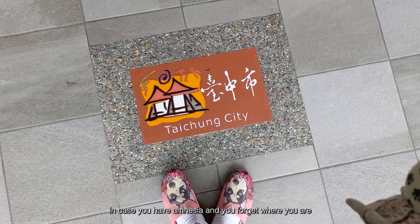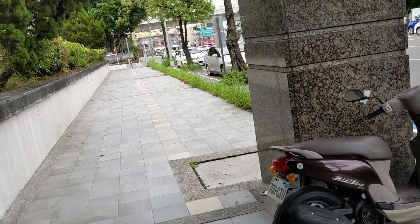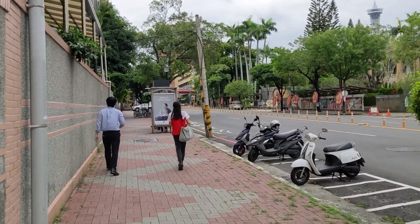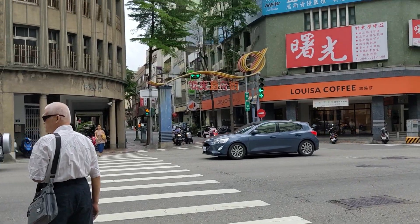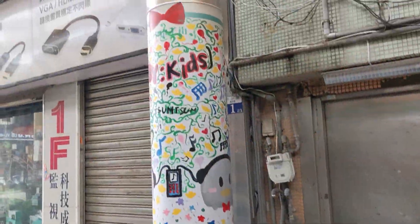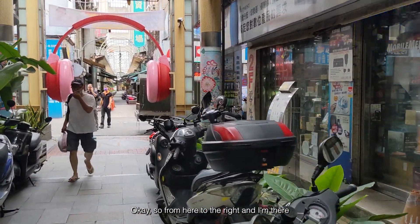In case you're in Taichung and forget where you are, they have those signs to tell you you're in Taichung city. So from here to the right and I'm there.